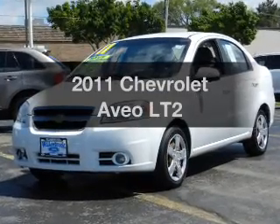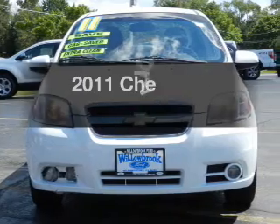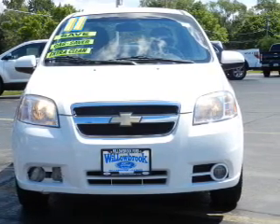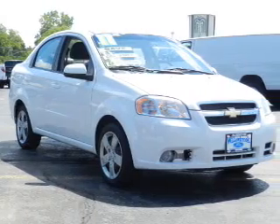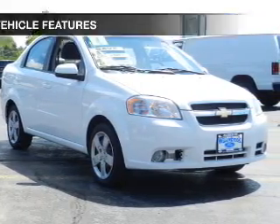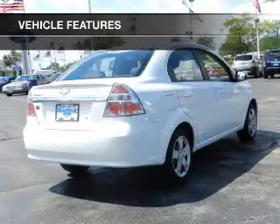Introducing the 2011 Chevrolet Aveo — everything you need under one roof with this great vehicle. The powertrain includes front wheel drive with an efficient four-cylinder engine connected to a smooth shifting transmission. With these notable features, you won't want to miss out on the opportunity to own this amazing ride.